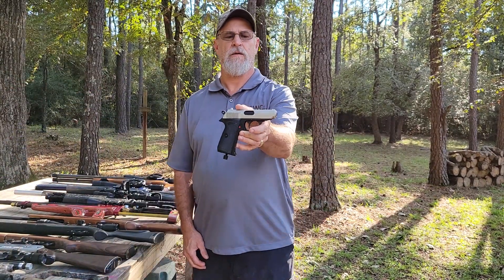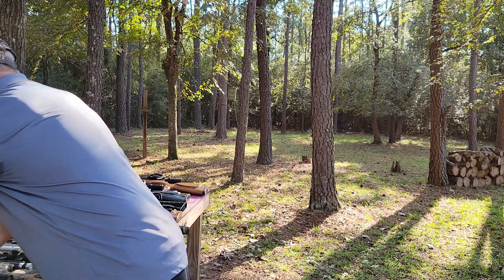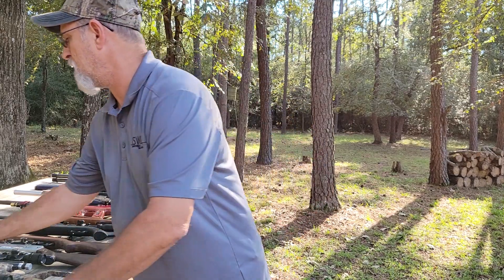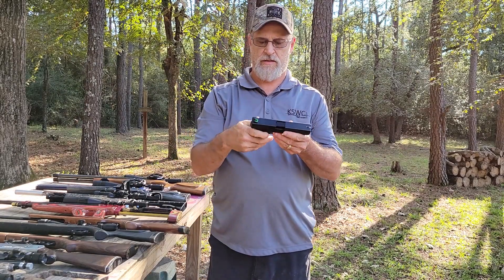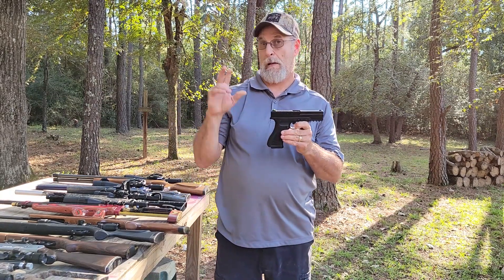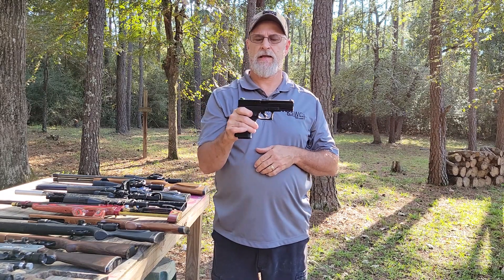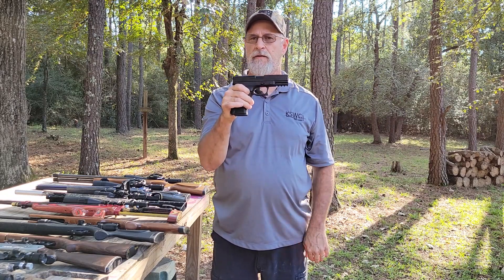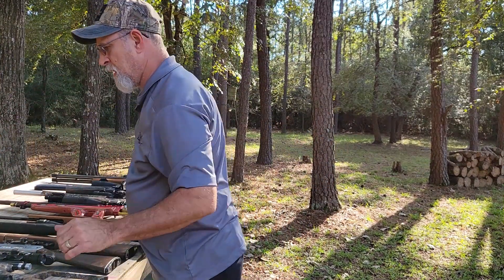Here is a Walther PPK with blowback action. Next is a Sig Sauer, same thing, got blowback action. This is a Umarex modeled after a Glock — they supposedly had no mention of Glock or anything and Glock sued them, so they had to quit making this model. Now they actually have a Glock license and sell Glock replicas.